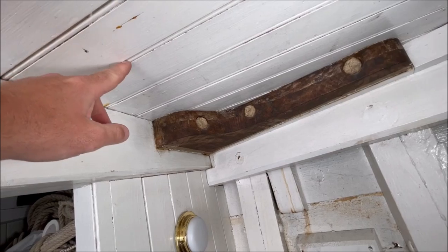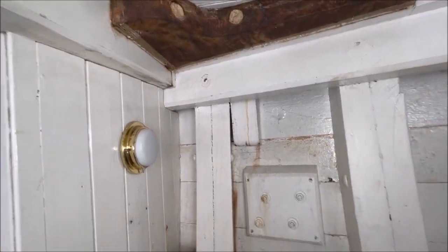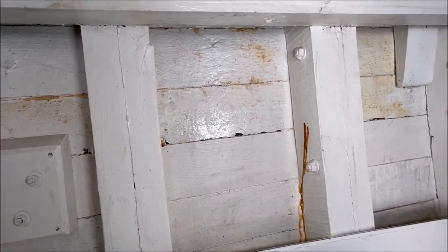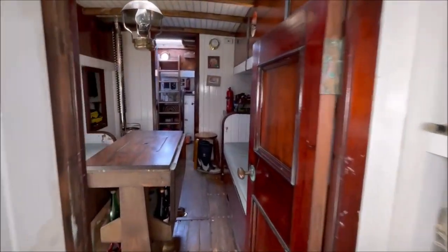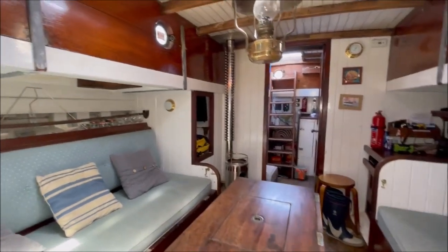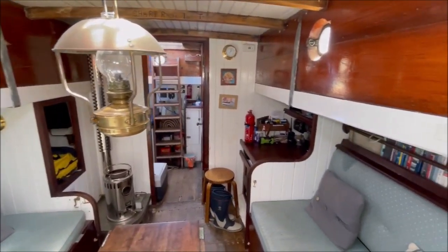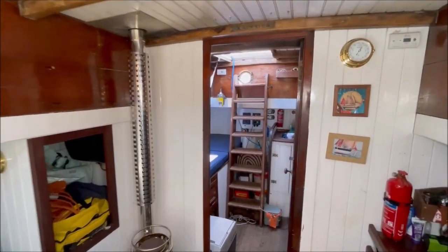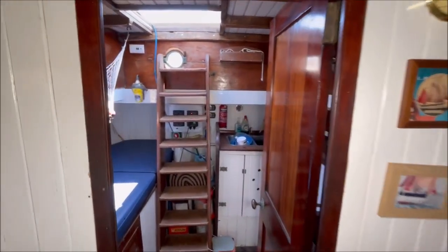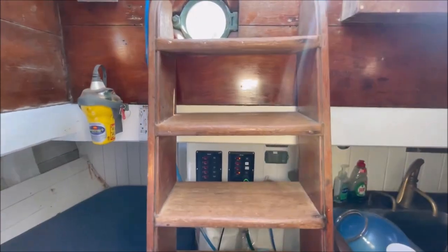Traditional laid deck — solid deck — with large knees. The structure of the boat is all open, giving good ventilation and allowing you to see exactly what's going on for maintenance. Moving back aft into the main saloon — a wonderful space, especially of an evening with the oil lamp going. Full of character.